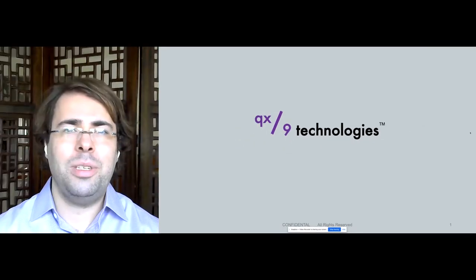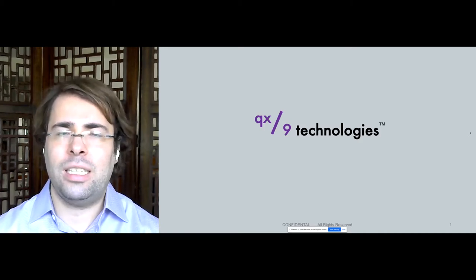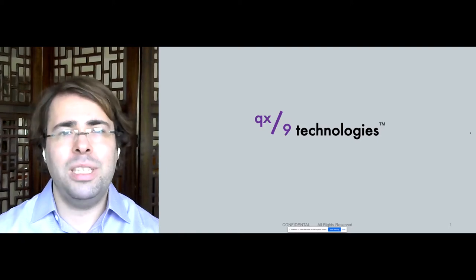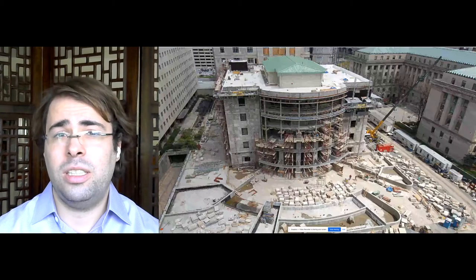Hello, my name is Travis White-Schwack, and I'm the co-founder of QX9 Technologies. Last year, one billion dollars of assets were stolen from construction sites such as these.